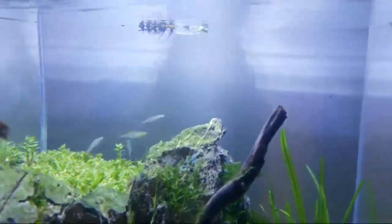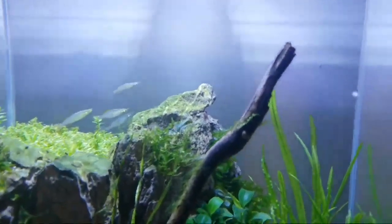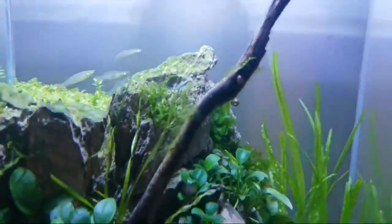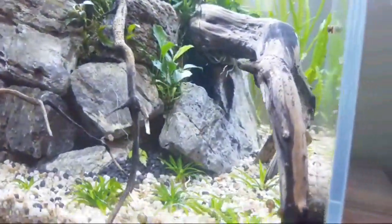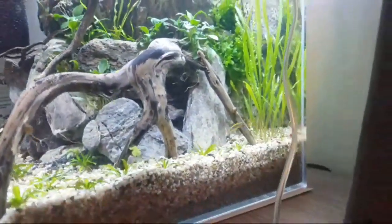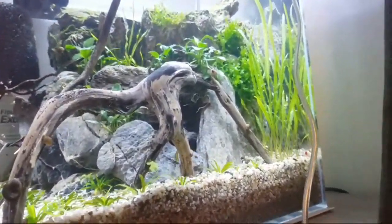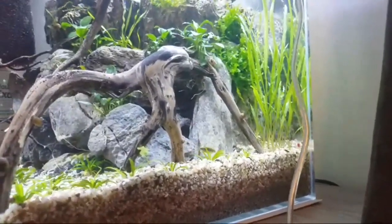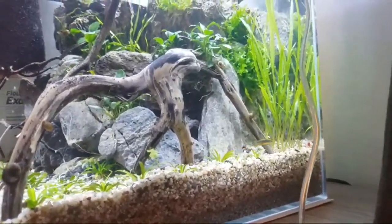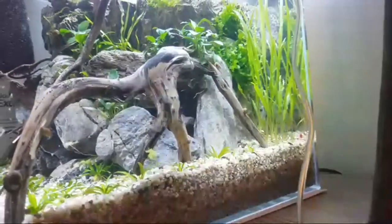There's those rainbow fish I just added - I put four in there, and I got three in the other tank. There's another tank on the other side of my bed, and we'll check those out later.